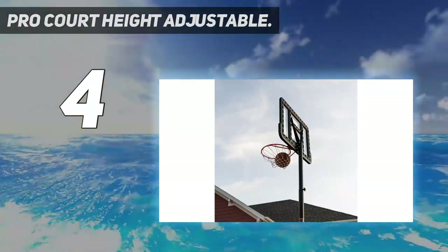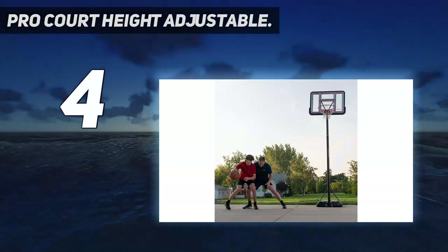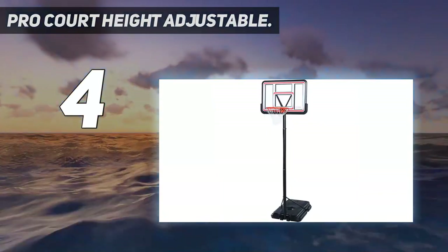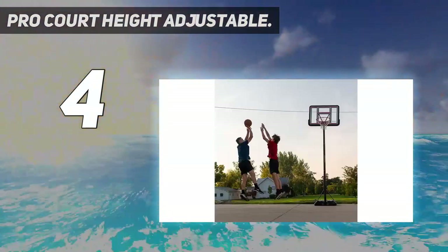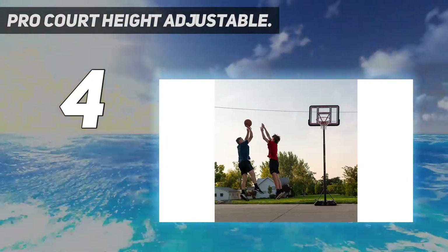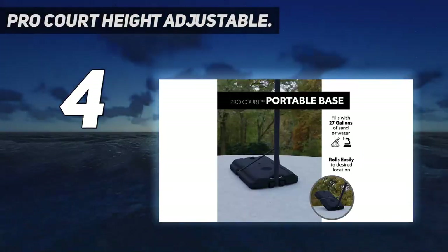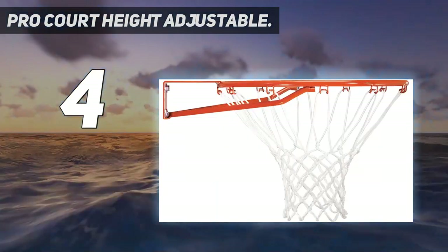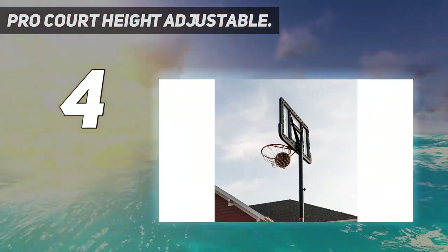With the telescoping height adjustment mechanism, you can adjust the hoop from 7.5 to 10 feet quite easily. The 3-piece 2.75-inch diameter pole is quite sturdy and has a powder-coated finish for durability. You're also going to get a nylon net capable of handling bad weather. The base holds 27 gallons so your hoop won't tip over if the competition grows intense. You need to fill the base with sand or water and then roll.